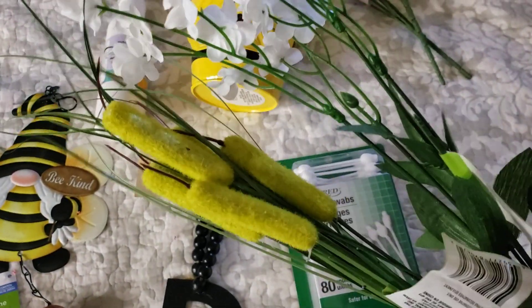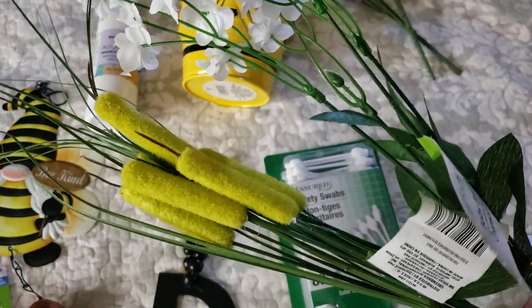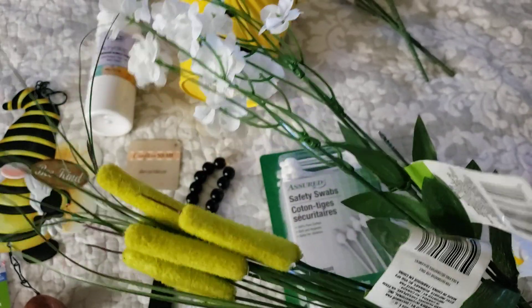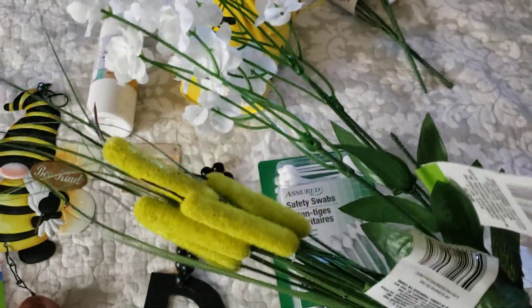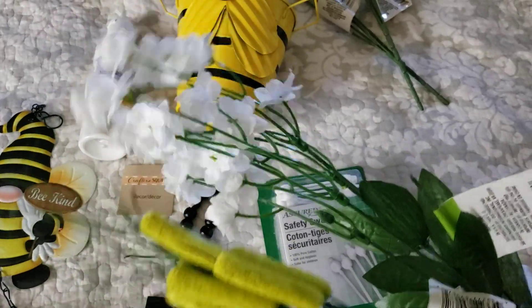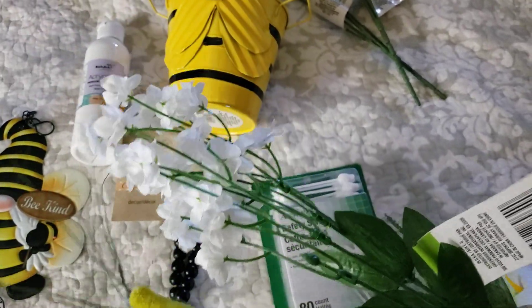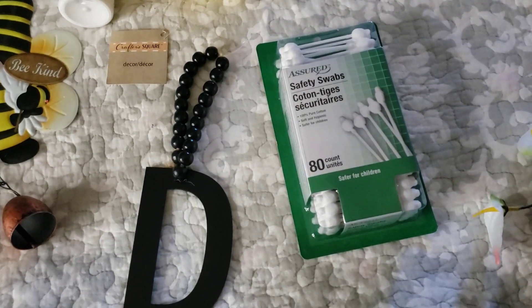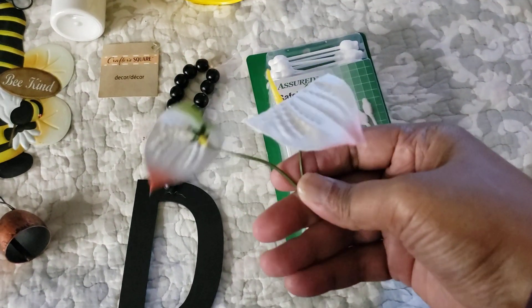I forget what these are called but it's a plant. I got these and these beautiful white ones. I just feel like making little arrangements here and there to keep these hands busy — keeping from thinking about things, keeping productive.